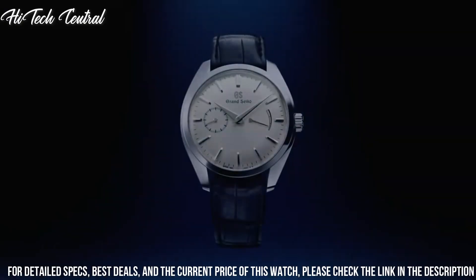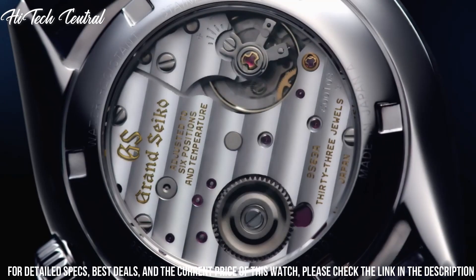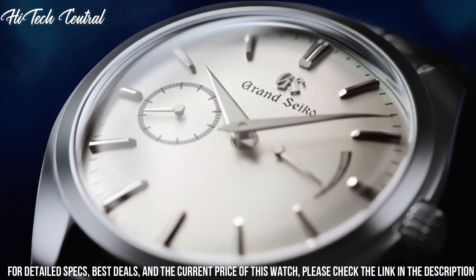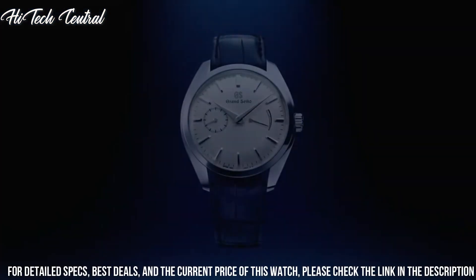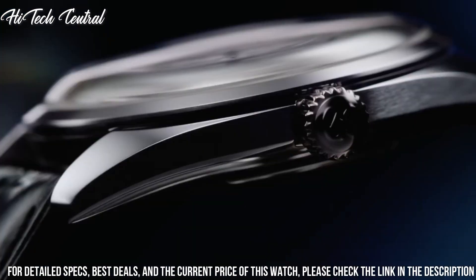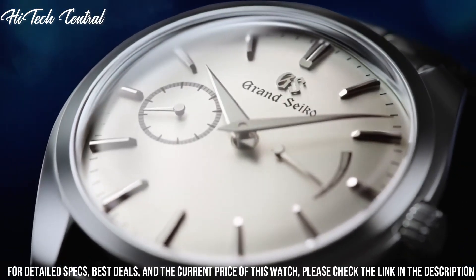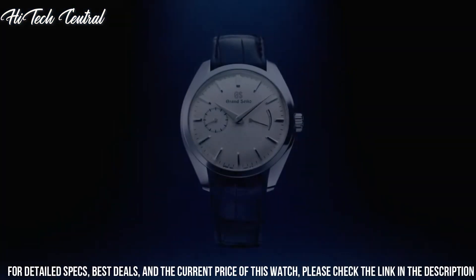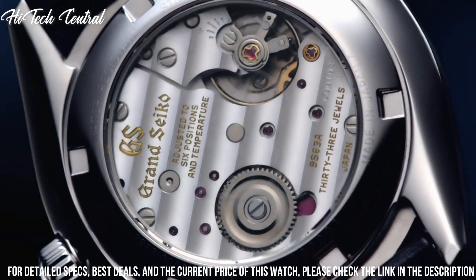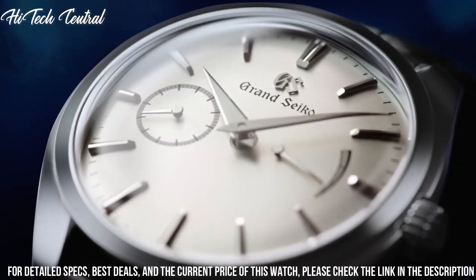Scratch-resistant sapphire crystal, screw-down crown, solid case back, round case shape. Case size: 42mm. Case thickness: 14mm. Band width: 20mm. Deployment clasp with push-button release. Water-resistant at 200m (660ft). Functions: date, hour, minute, second, power reserve indicator.